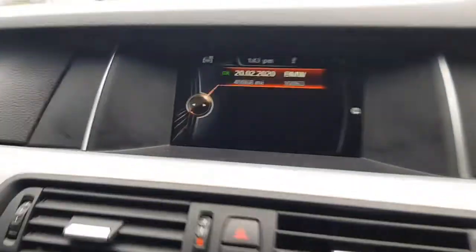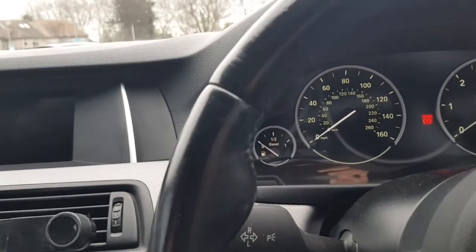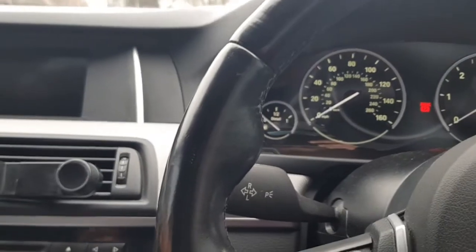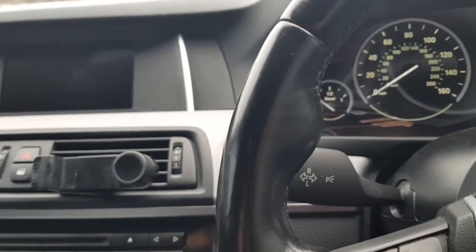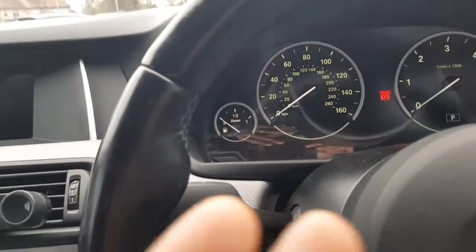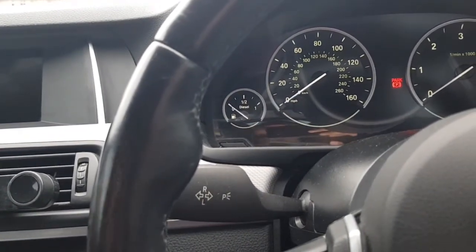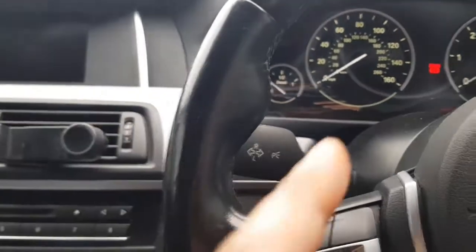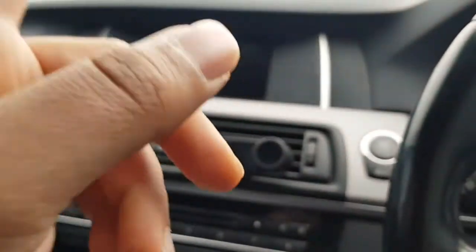I was supposed to get the service done in February. For my car, a big service is about £450. I alternate between big and small — big service one year, small the next. I'm deciding whether I need to do it this year given I've only done about 3,000 miles. BMW recommends a service every two years or every 18,000 miles. I'll go through the website later in the video to explain the options.